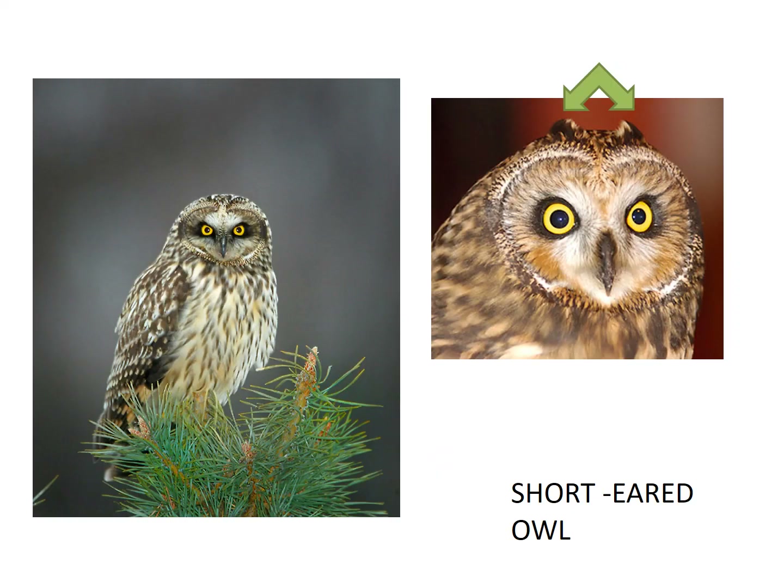Next we have the short-eared owl. Do you think that the feathers on top of their head are the ears? If you said no, you are correct. Let's listen to the sound that they make.